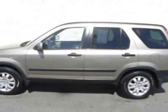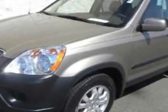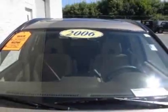Take a look at this certified pre-owned 2006 Honda CR-V. Carfax has certified this CR-V as having one owner. This CR-V has just under 37,000 miles. This vehicle has a limited warranty.